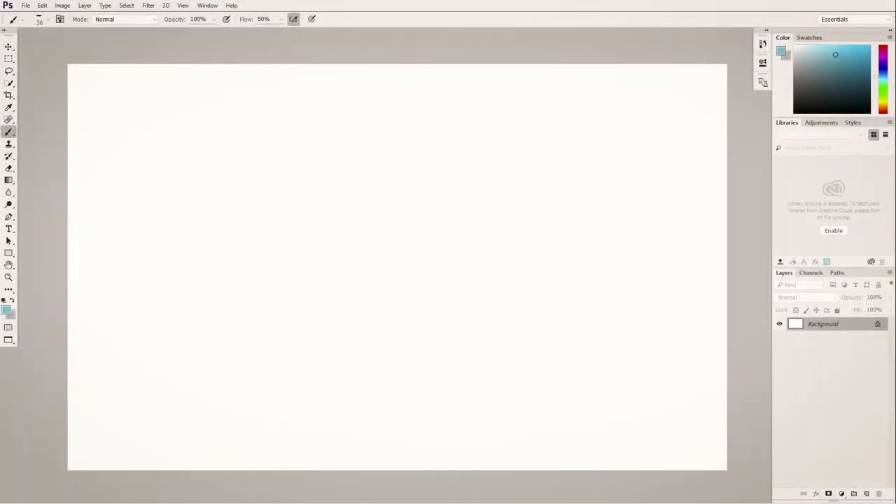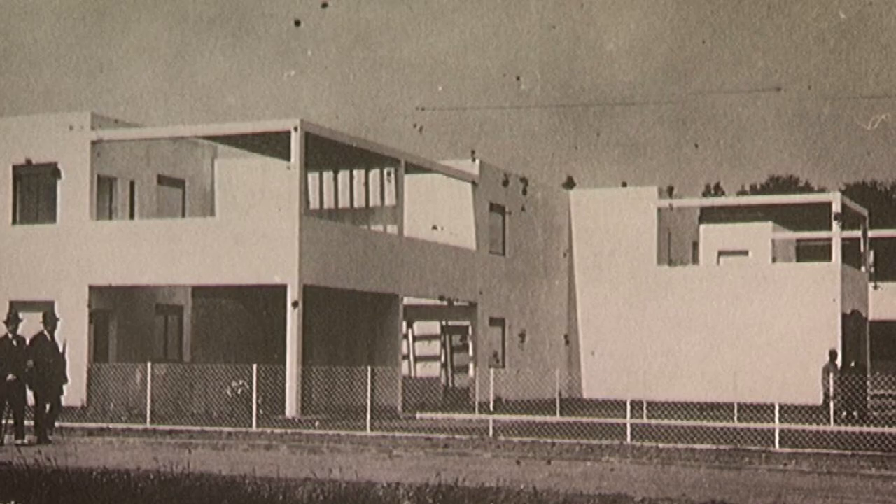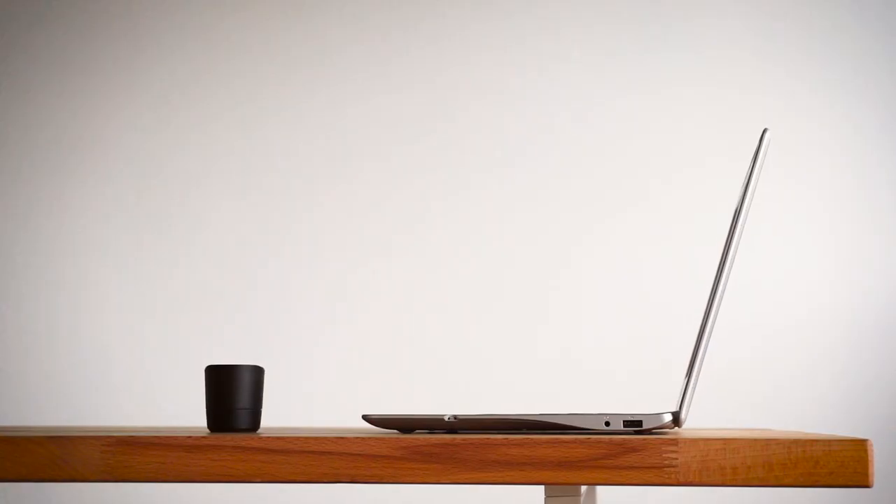So in the following videos, we're going to get a lot more specific about what tools to use and what different menus you might like. But until then, I'll leave you with a very straightforward question: are you satisfied with the poured concrete box that Adobe's given you? Or are you ready to move in and make it your own?